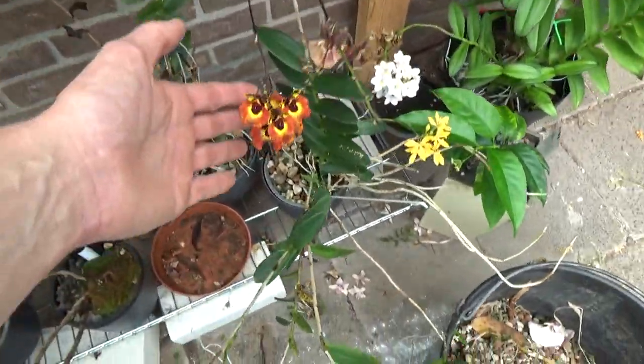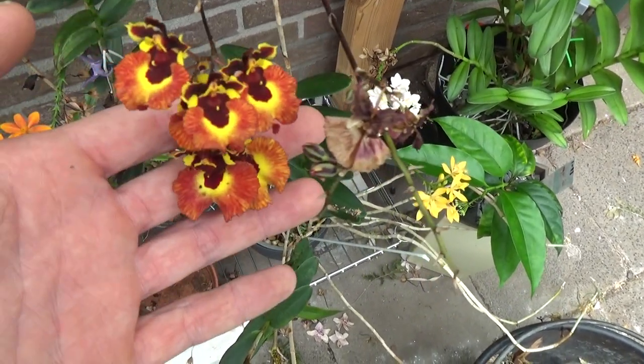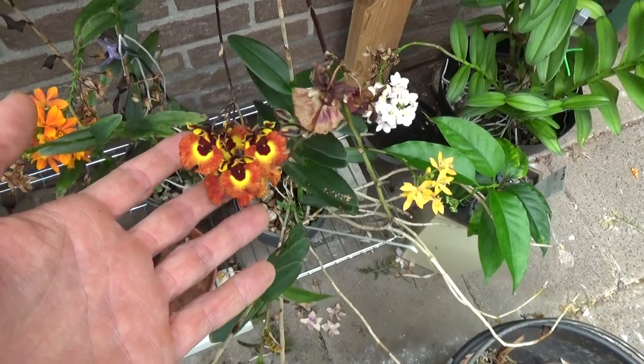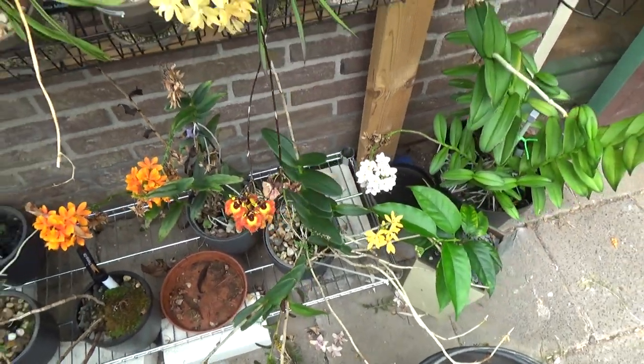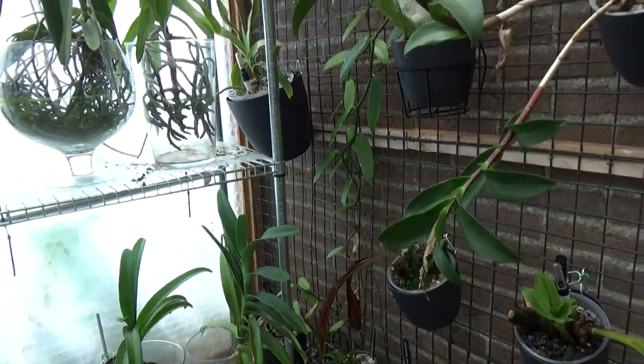I have some Telumnia blooms — this one decided to open up. Fairly fresh spike, very beautiful I think.